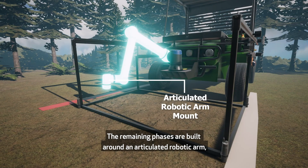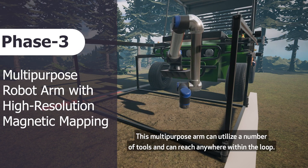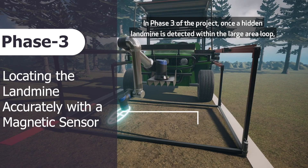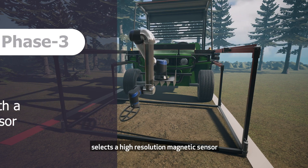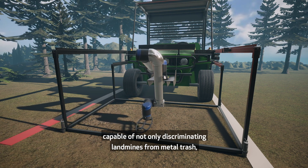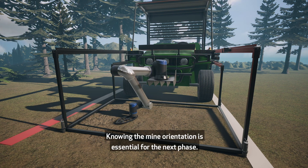The remaining phases are built around an articulated robotic arm mounted at the front of the vehicle. This multi-purpose arm can utilise a number of tools and can reach anywhere within the loop. In Phase 3 of the project, once a hidden landmine is detected within the large area loop, the vehicle stops and the articulated robot arm selects a high-resolution magnetic sensor capable of not only discriminating landmines from metal trash, but also of finely locating and determining the orientation of the landmine. Knowing the mine orientation is essential for the next phase.